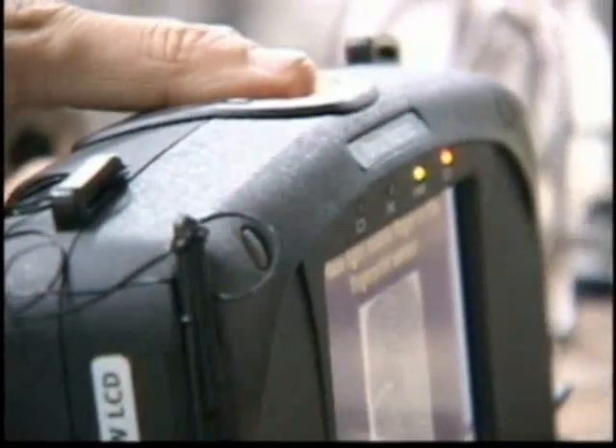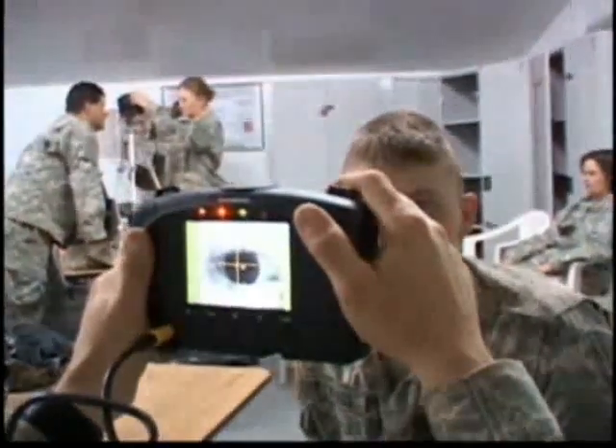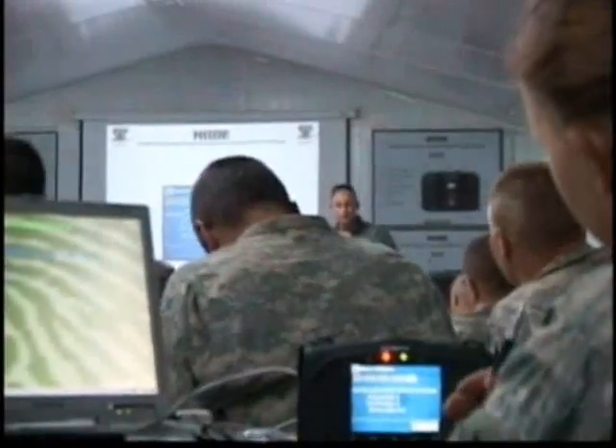Soldiers in Evansville's 163rd practice on each other. Practice, Schmidt says, may one day save his life. In Kuwait, Jason Classful, FOX 7 News.